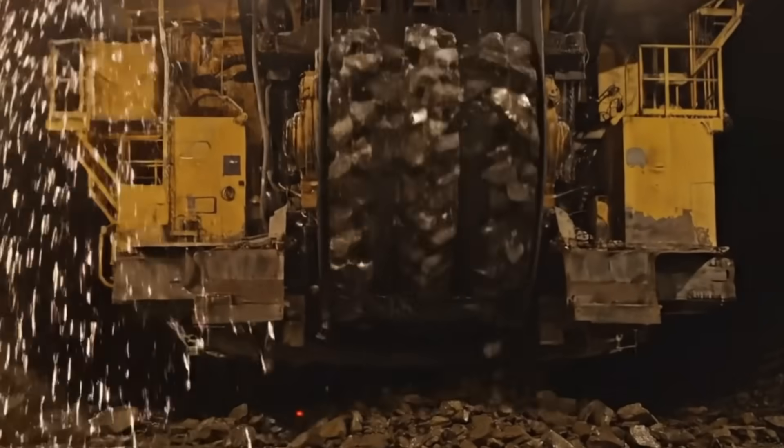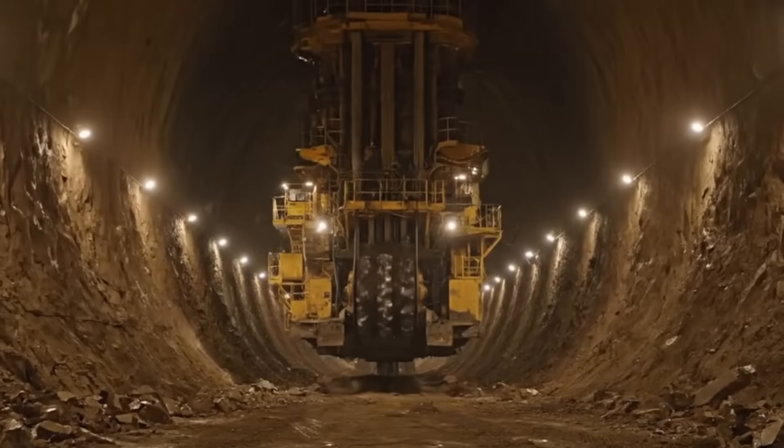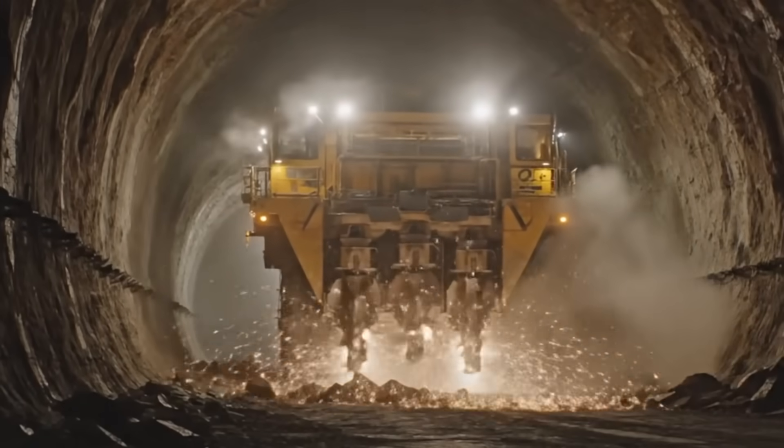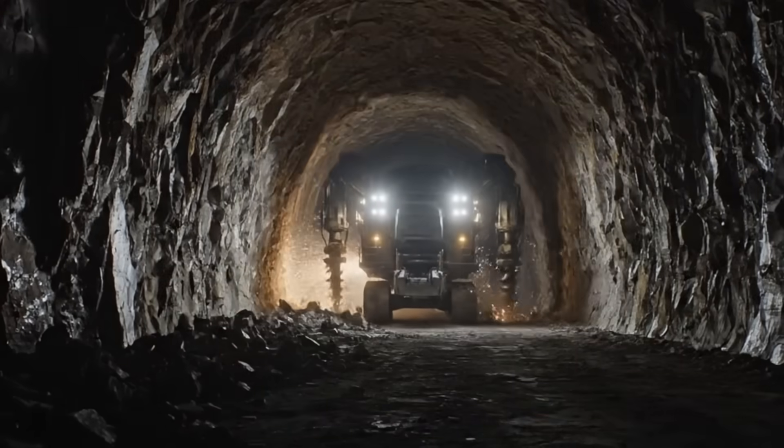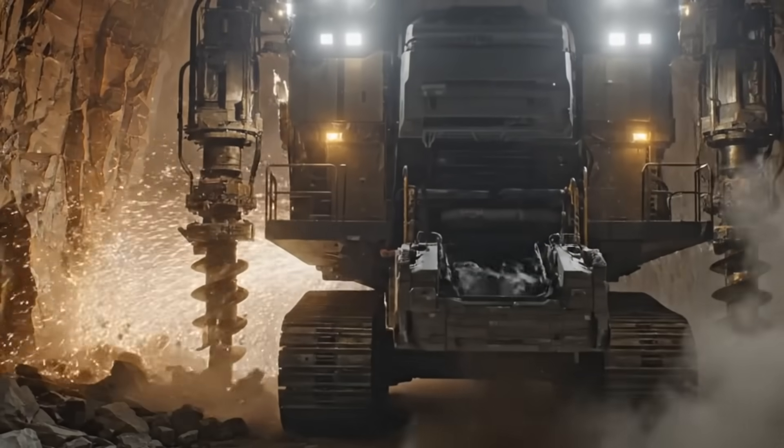Now let's talk about the part of the Yellowstone story that fuels late-night radio calls, internet threads, and decades of whispered rumors: the supposed man-made tunnel network. According to these claims, Yellowstone is not just a volcanic wonder — it's a hub in a massive underground infrastructure stretching across the western United States. Some say these tunnels were carved out during the Cold War as part of a secret military project to connect strategic locations. One of the most famous repeated claims is that Yellowstone links underground to Cheyenne Mountain, Colorado — the NORAD complex that can withstand a direct nuclear strike.